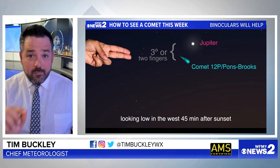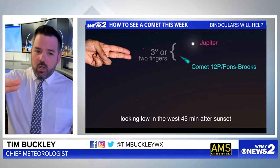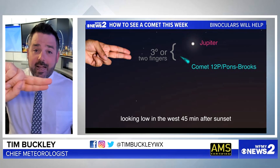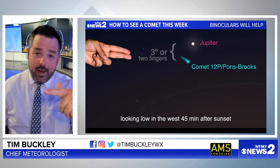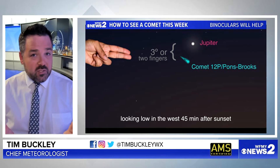Now, find Jupiter. That's going to be a really bright white dot on that western horizon, pretty low in the sky. And then once you find Jupiter, hold out about two fingers in front of your face like this — that's about three degrees of measurement in the night sky. Put that right by Jupiter, and right below is where the comet, which is called 12P Pons-Brooks, should be. It's just about a fuzzy dot or so.